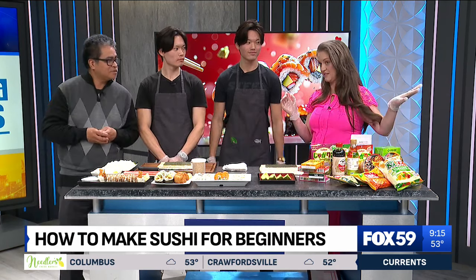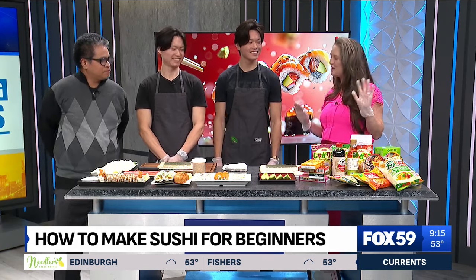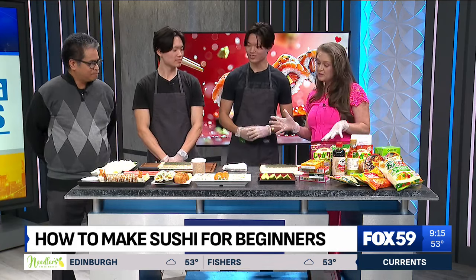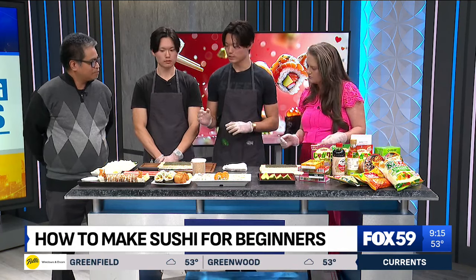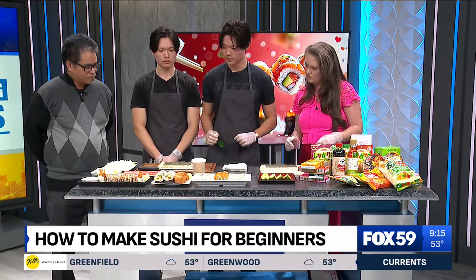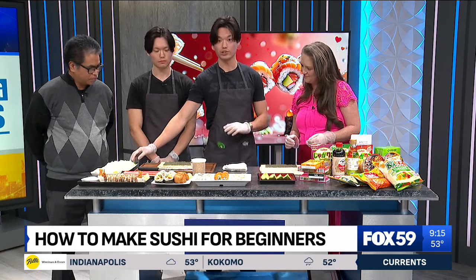You might have heard Daniel say earlier that he tried to do sushi at home once and it was terrible, so I'm going to try to top him. For people at home, as we get started, what do they need to remember? So first things first, we would want to introduce all the ingredients. We're going to be making a California roll, so the main ingredient is the sushi rice.